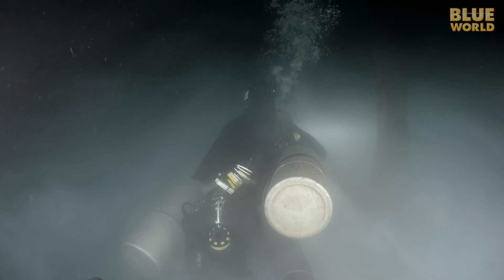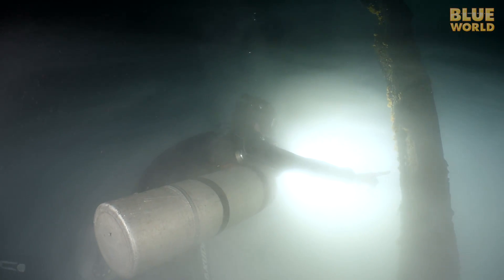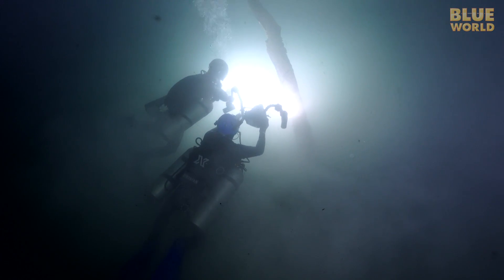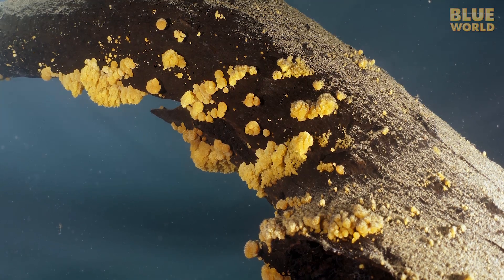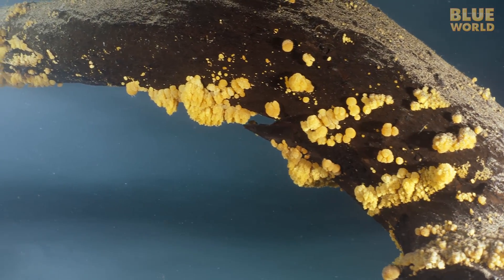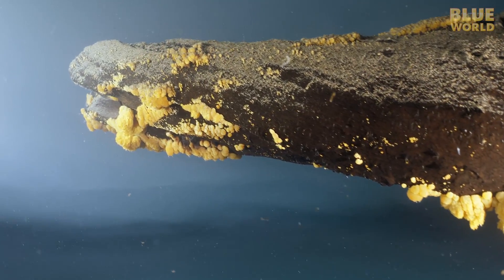Christine leads us into the center of the cenote to have a look at the tree. Carbon dating tells us that this tree is about 3,500 years old, but it is well preserved down here. On one part of the tree, there are little bells forming — they start out as just tiny little nubs. The fact that they are forming on a tree of known age was the first clue that helped researchers understand that the bells form under water.